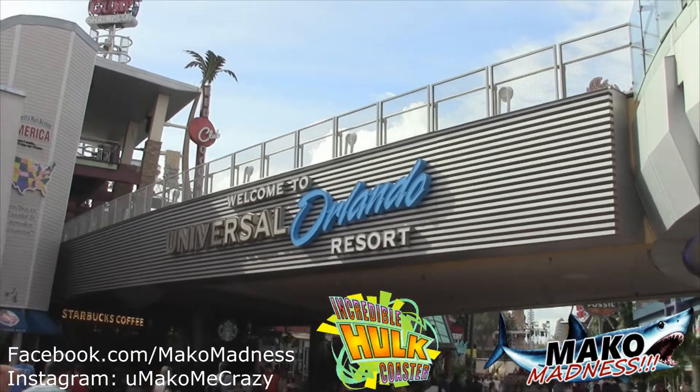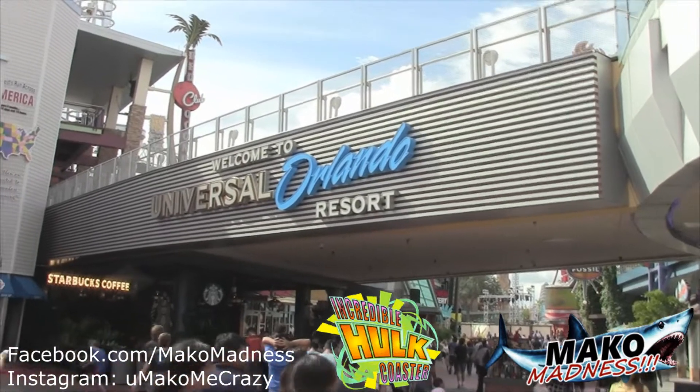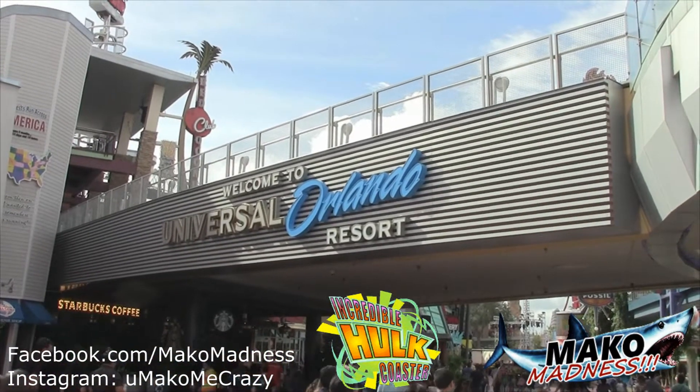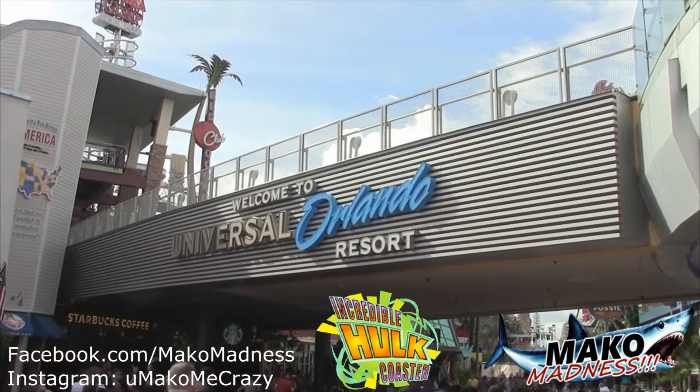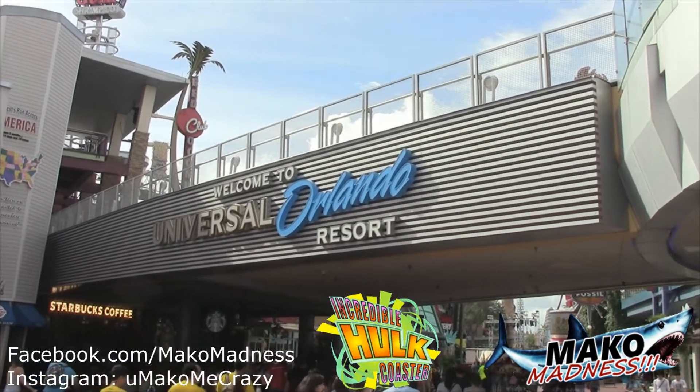What are you doing? Well, I want to bring the most up-to-date coverage you can for construction. If it's Hulk, Cobra's Curse, Mako, whatever it is around the world, I want to bring it to you. So today we have an Incredible Hulk update that we're going to do. Let's head inside the park.